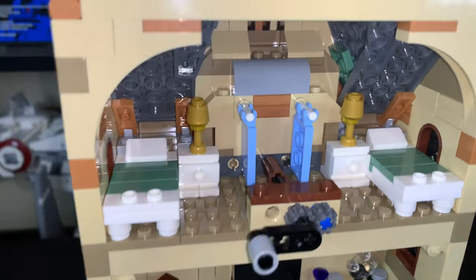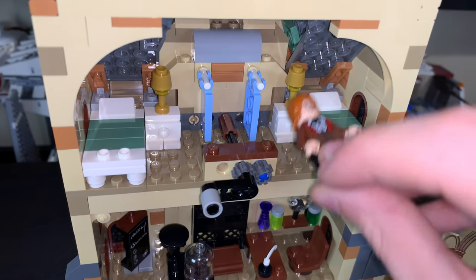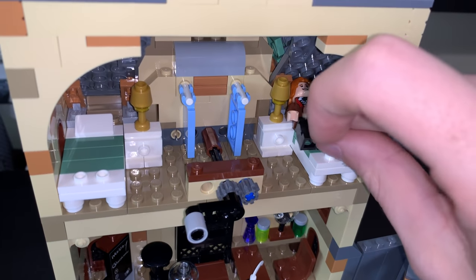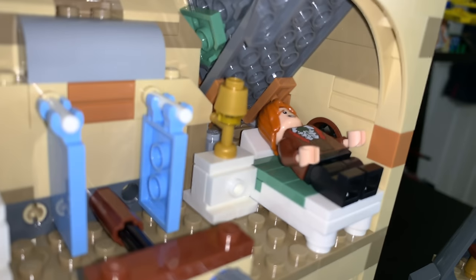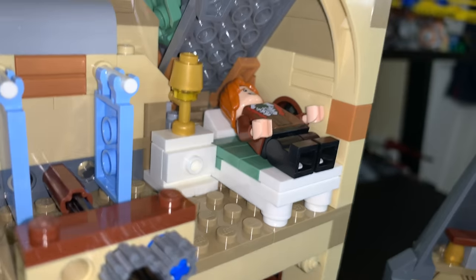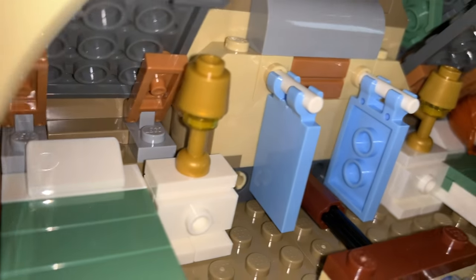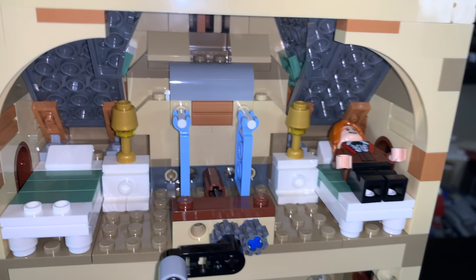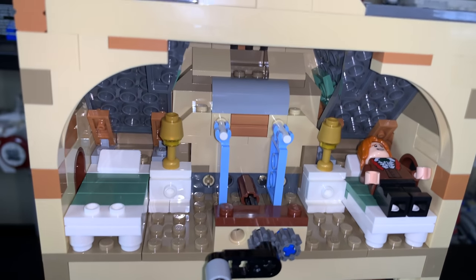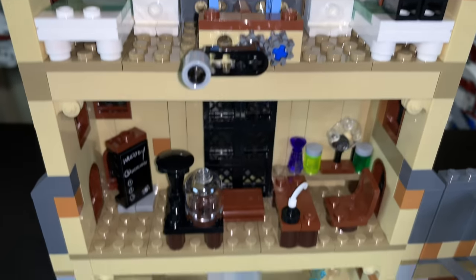At the very top, we have the hospital wing, where you can place minifigures down onto the beds. Maybe Ron's a little sick — his feet go right on the end and he actually fits in very nicely considering he has mid-legs. A character with regular-length legs is going to look a bit more awkward, but the mid-legs look very nice. They even have partitions between the two hospital beds — a nice little area at the top of the clock tower.